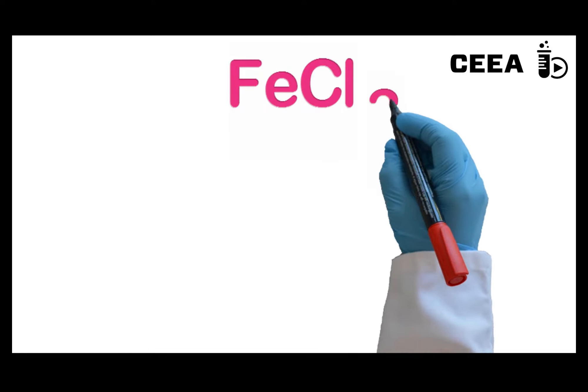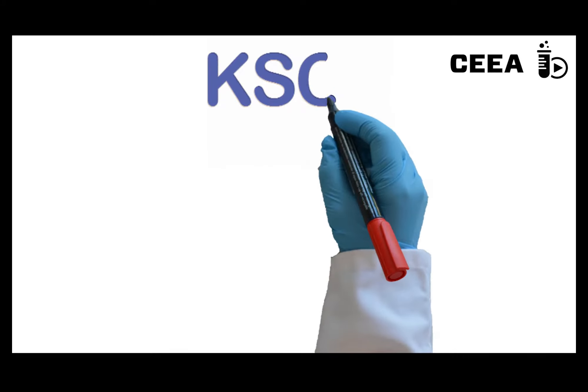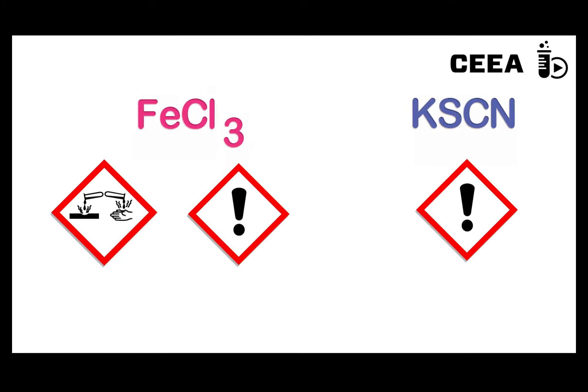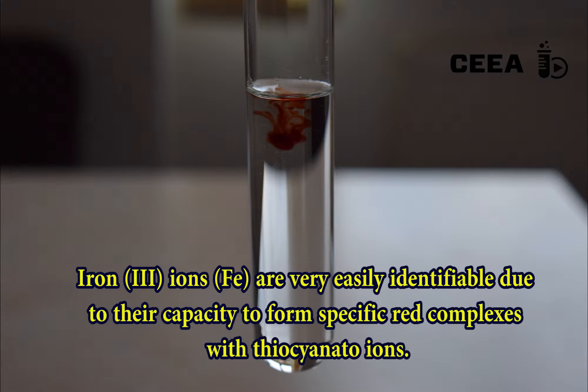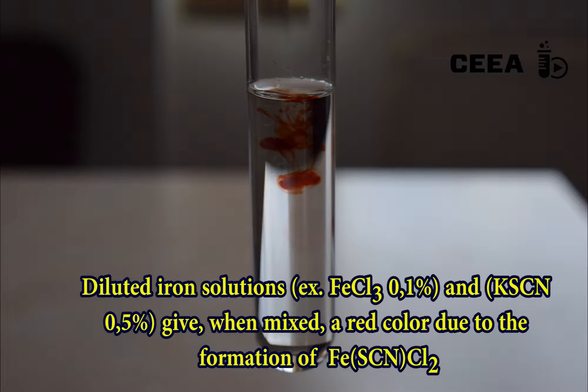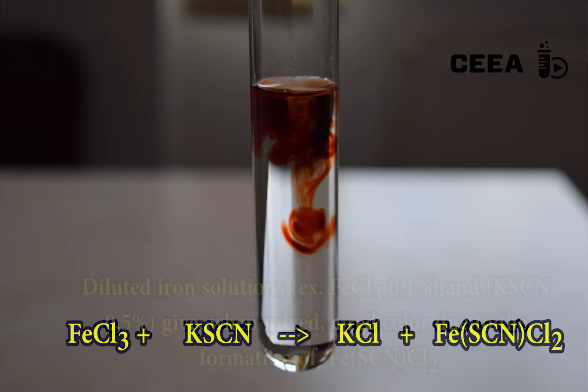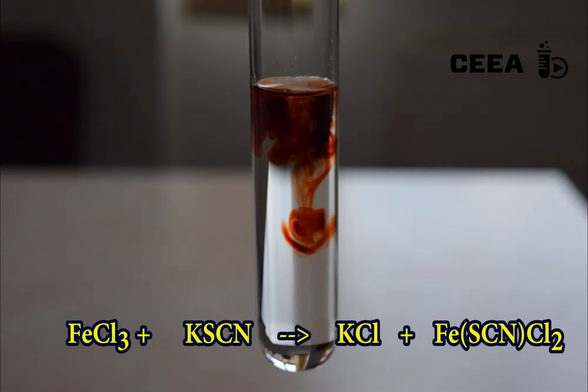As far as the hazards are concerned, both ferric chloride and potassium thiocyanate are irritants. Thiocyanate ions are very sensitive to the presence of ferric ions. In very small concentrations, a red compound is formed: the iron thiocyanate dichloride.